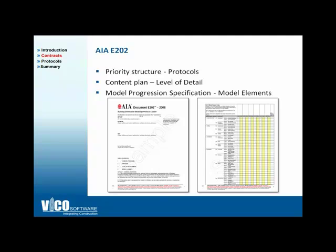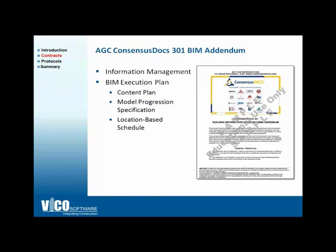The other document to consider is the AGC Consensus Docs 301 BIM Addendum, developed by the AGC BIM Forum, which addresses mostly coordination protocols and uses the concept of a BIM Execution Plan. VICO developed templates, documents, and protocols for the BIM Execution Plan described in the AGC BIM Addendum, and I'll show you what those documents are and how they can be produced.